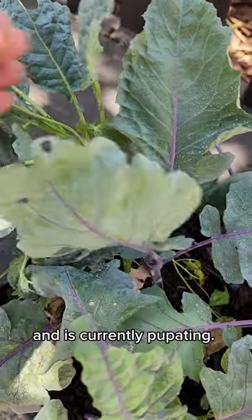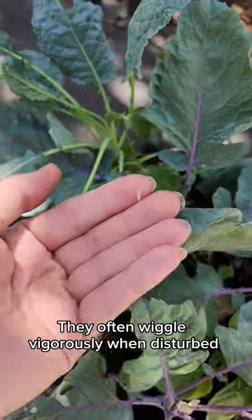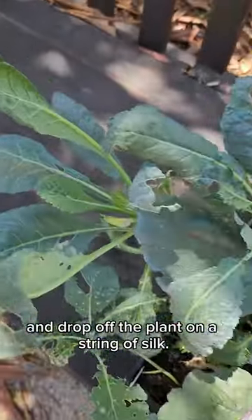This smaller worm is the diamondback moth and is currently pupating. They often wiggle vigorously when disturbed and drop off the plant on a string of silk.